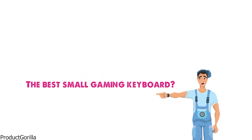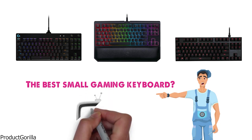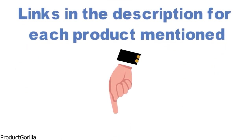Are you looking for the best small gaming keyboard? In this video, we will look at some of the top small gaming keyboards on the market. We have included links in the description for each product mentioned, so make sure you check those out to see which is in your budget range.